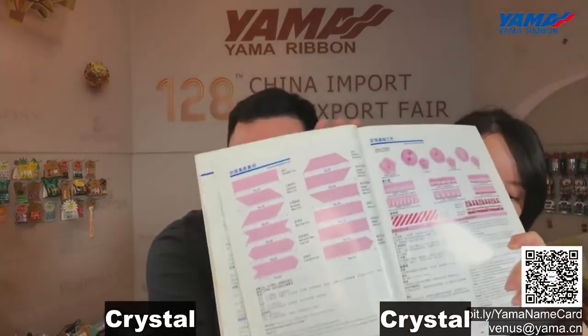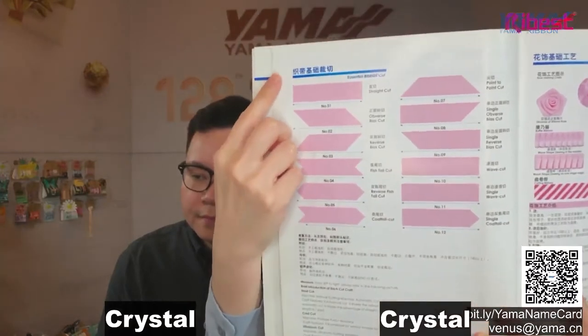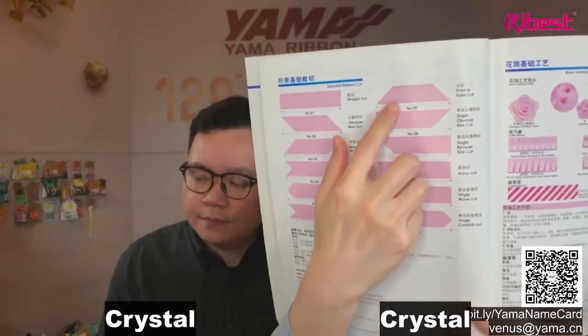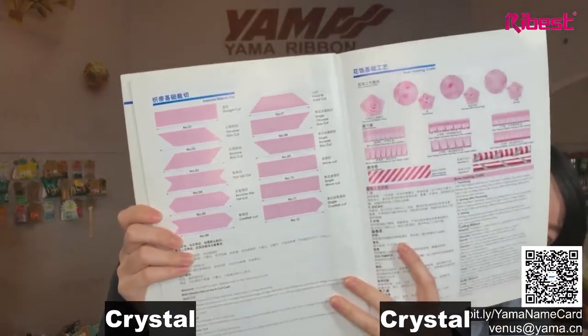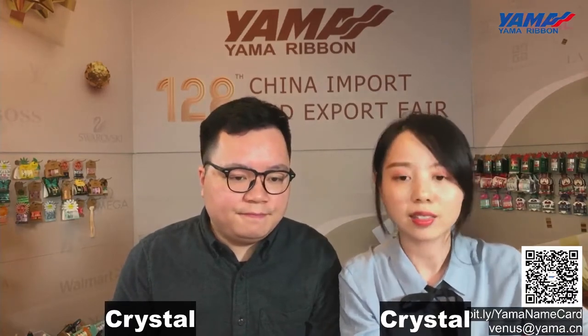For this bow, it is quite special that the tail has a reverse fishtail cut. Let us introduce the cutting methods for ribbons. There are different cutting methods: straight cutting, point-to-point cut, and angle cut. You can choose different cutting styles based on your bow style. For the cutting method, we can use heat cut, ultrasonic cut, or shiny cut.